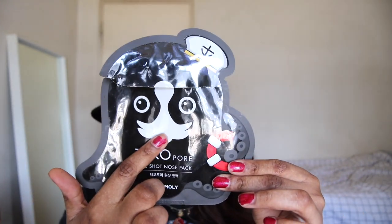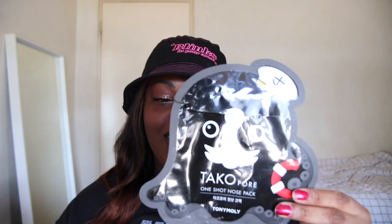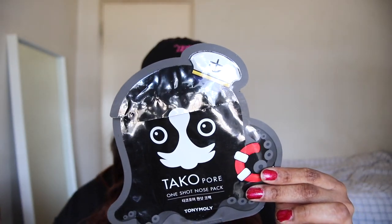Next up we have the Toni Moly Taco Pore Strip. These are my favorite because the strip goes like this and takes up a lot of surface area. I like to use these occasionally to get all the extra gunk out. These are $3.50 from Ulta — ten out of ten, I recommend, and I'm going to repurchase.